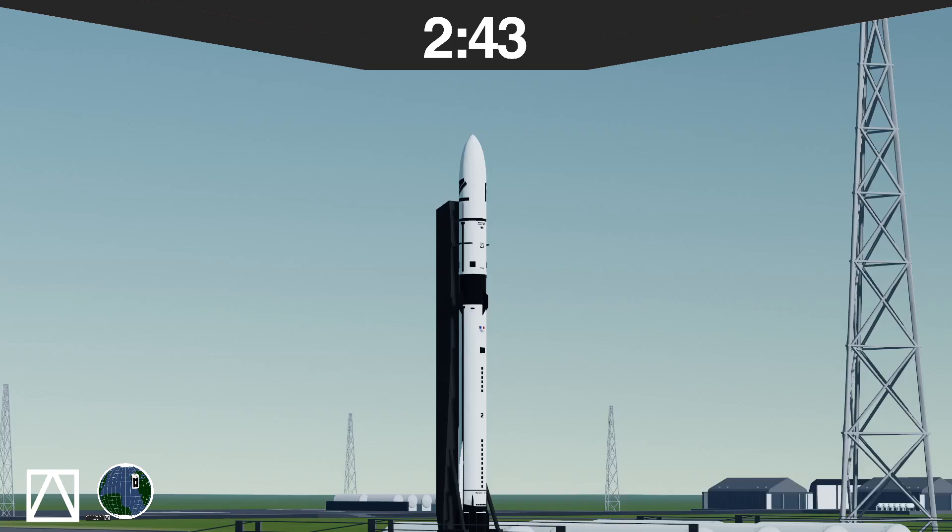Aurora 2 fueling has been completed. Stage 1 at flight pressures. Stage 2 at flight pressures. We are targeting a go-no-go poll at T-minus 2 minutes.